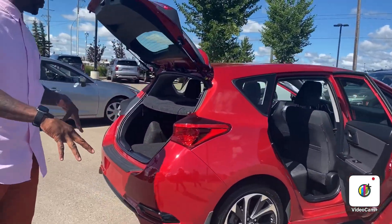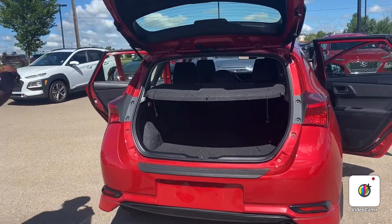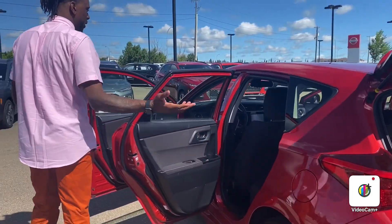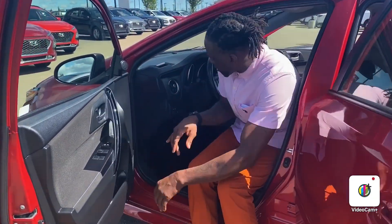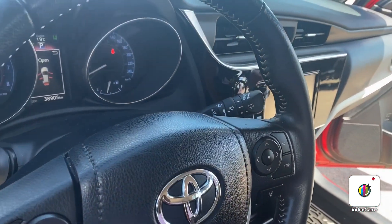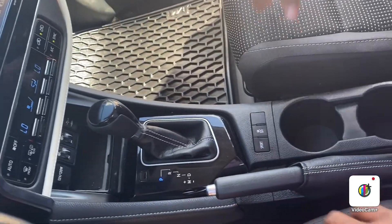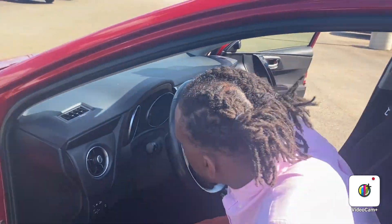It is a hatchback, and it's going to have a backup camera, lane departure assist warning. You do have a beautiful sport mode in this vehicle, AM/FM/XM radio control, forward collision warning, power windows, and power locks. It only has 38,905 kilometers. You do also have dual climate control settings — heated front seats for both passenger and driver side. Like I said, it's a pretty amazing, pretty sweet ride.